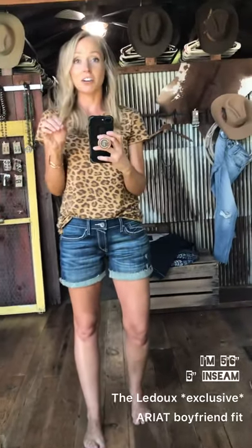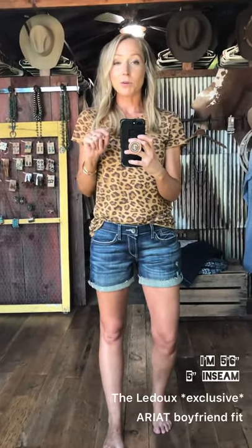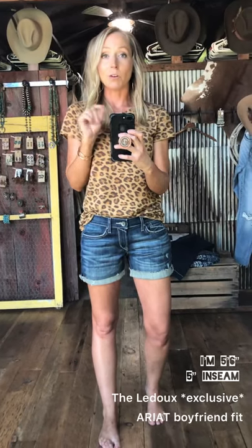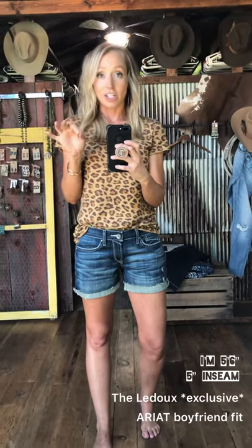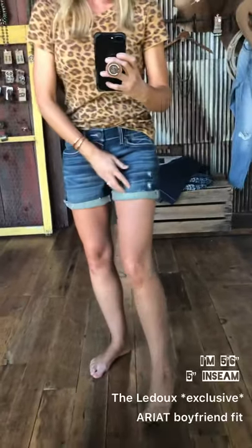This is our Ledoux short. It's an exclusive design, only available at Santa Ana Sevens. If you guys remember last spring and summer, we had our very first exclusive design jean — the boot cut Ledoux — and so we took that jean and made it into a short. We took all the same denim, the same distressing, stitch, hardware, everything — the same pocket that you guys loved. Very popular design that we are loving in a short.